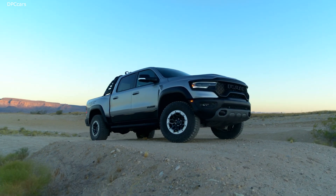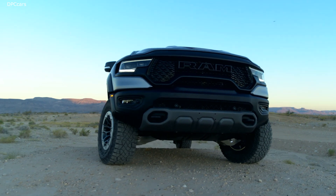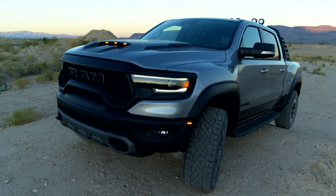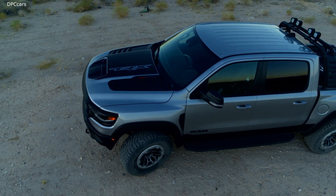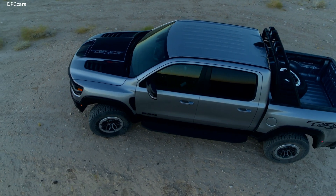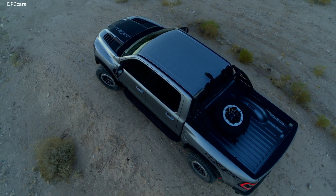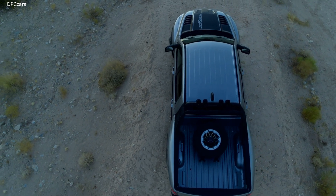Ram will also offer a 702-unit limited run of the TRX Launch Edition, which comes fully loaded with beadlock-capable wheels, Harman Kardon 19-speaker audio, a panoramic roof, and unique anvil gray paint. The Launch Edition will demand $90,315 plus destination and is likely the most expensive Ram 1500 variant on offer.